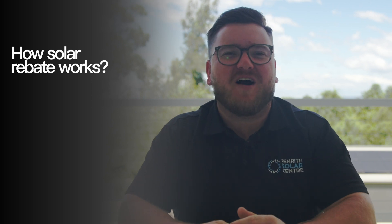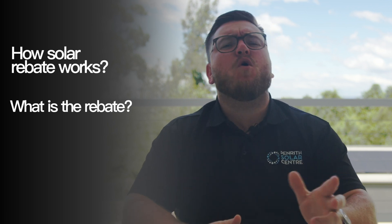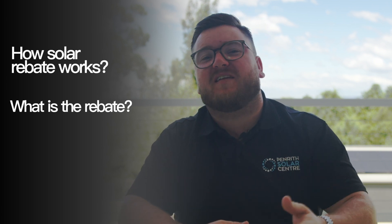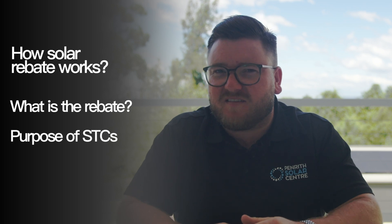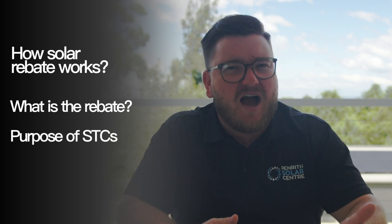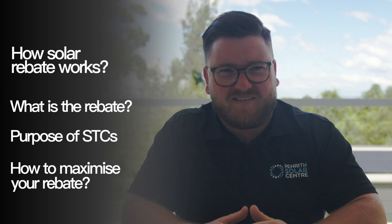Welcome to the Penriff Solar Centre Solar Academy. Today we're going to be diving into how the solar rebate works. In this video we're going to cover: understanding that the rebate actually isn't a rebate after all; small-scale technology certificates or STCs; the purpose of the STC system; how to calculate your solar rebate; and how to maximise your savings utilising the STC scheme. By the end of this video you'll be across everything relating to the solar and government rebate.